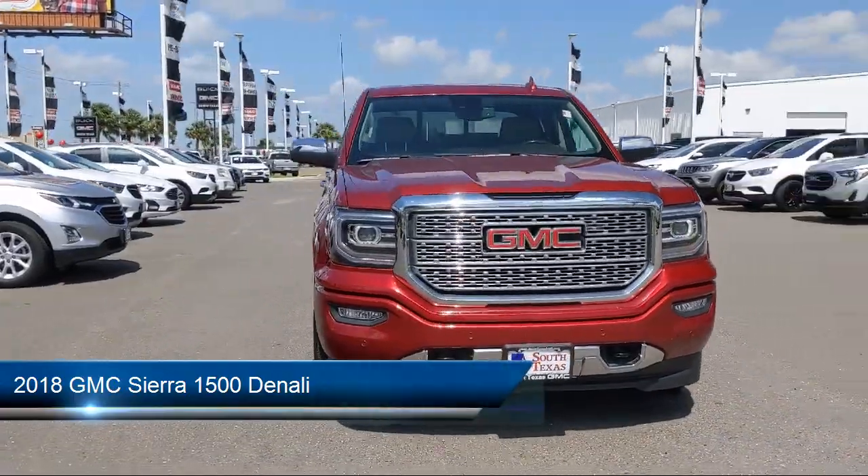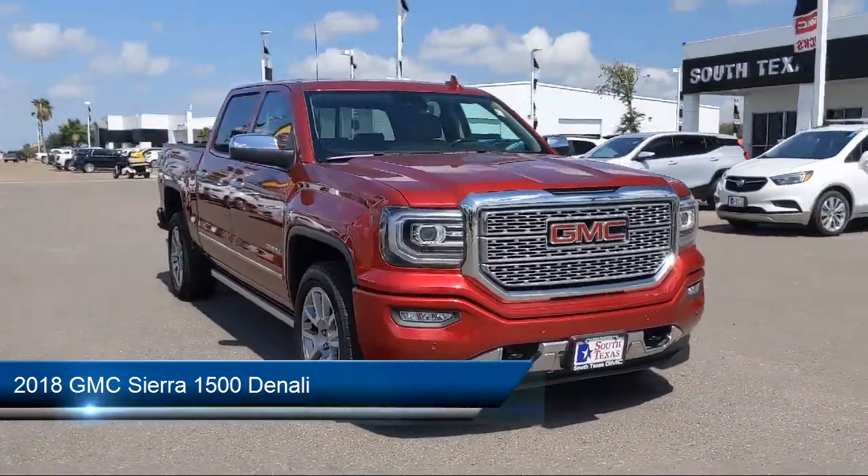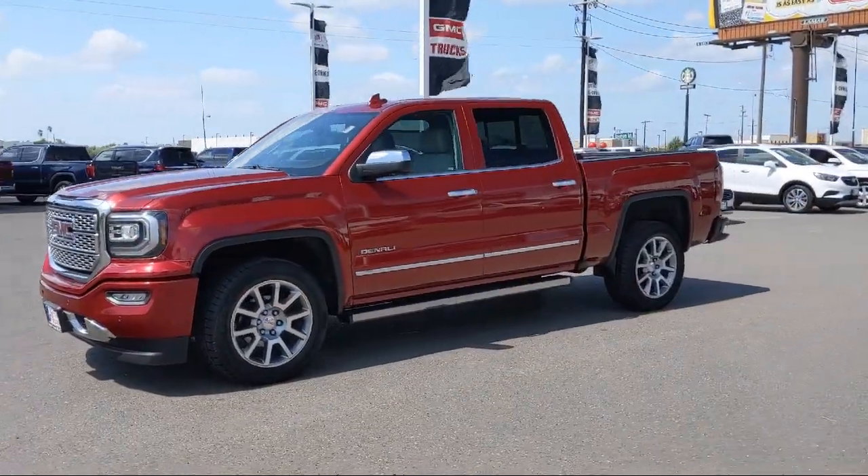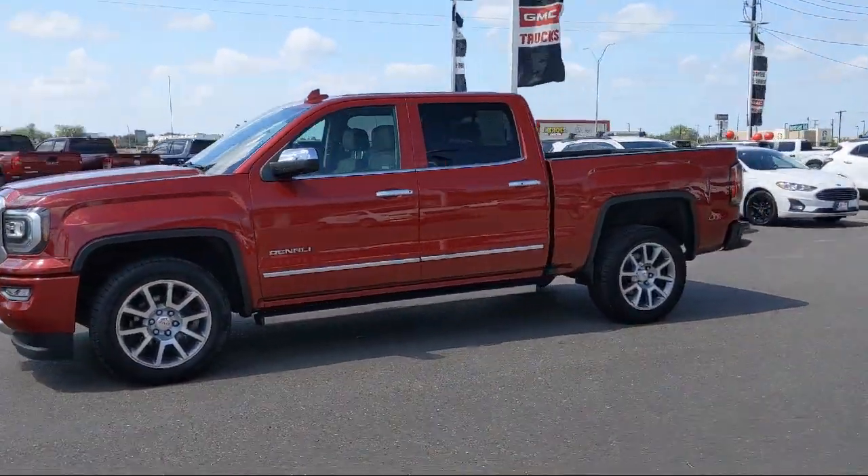It comes equipped with Lane Keep Assist, Tow Package, Power Outside Mirrors, 8-Speed Electronically Controlled Transmission, and HD Radio.